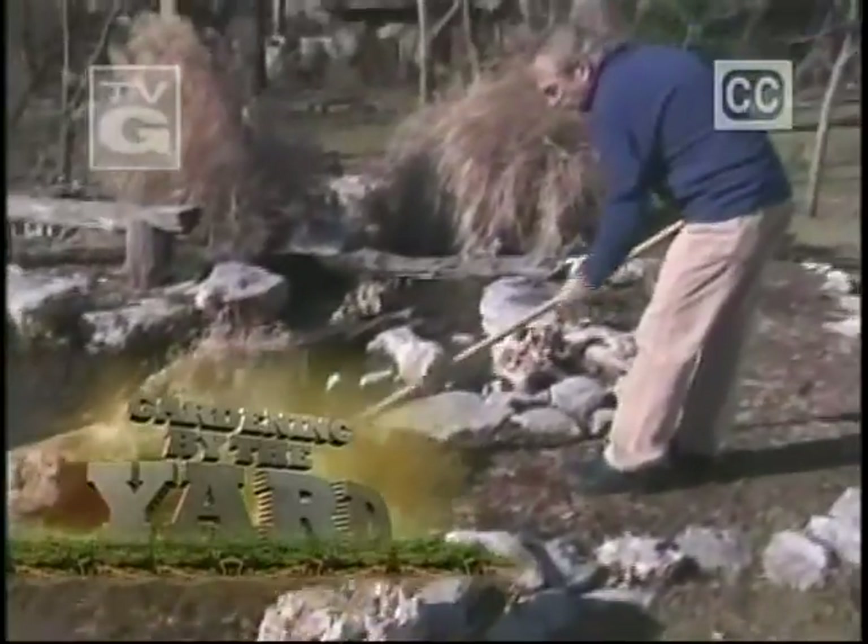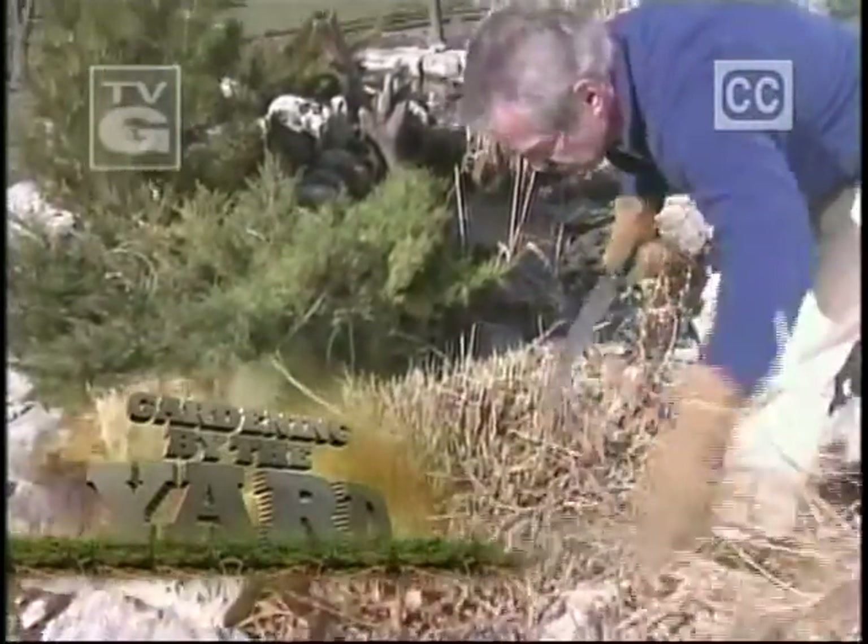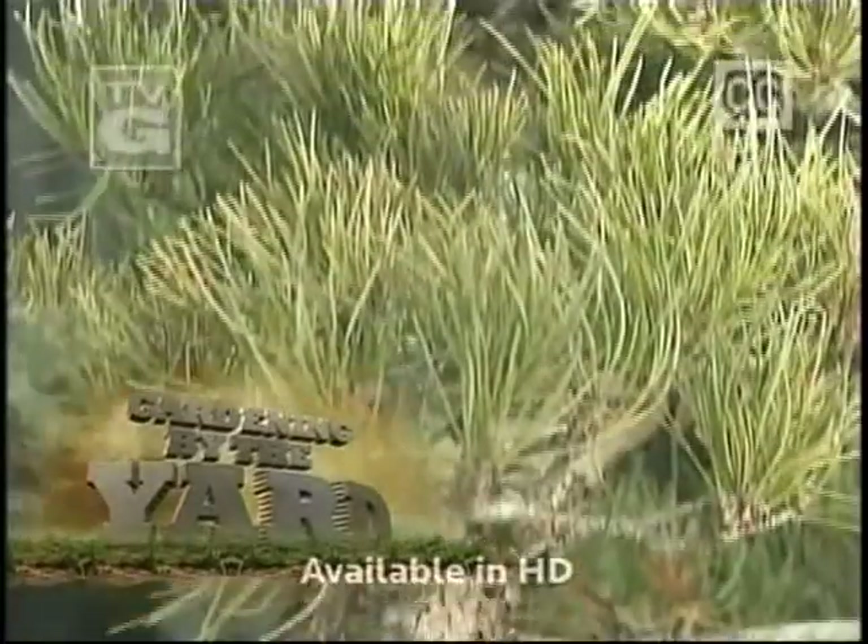I'm off to see the wonderful Wizard of Sod. It may be chilly outside, but the weather is perfect for tackling some winter chores. Plus, we'll check in on my beloved bonsai.